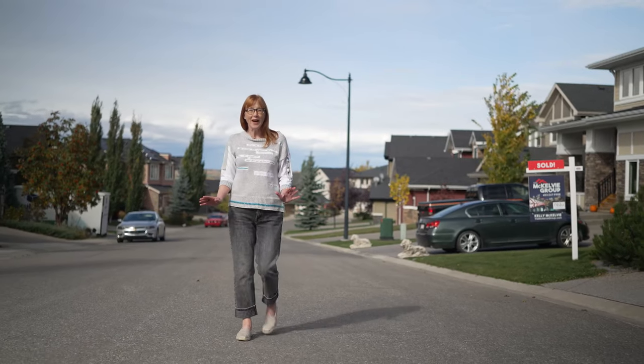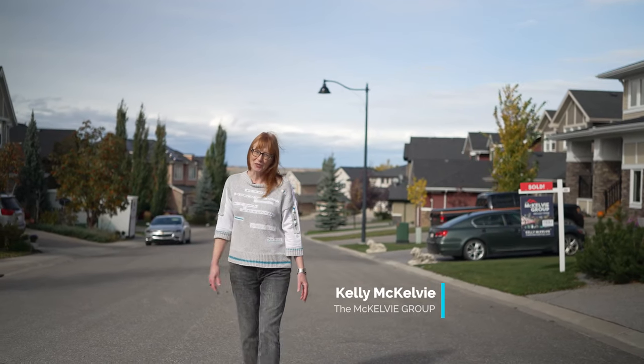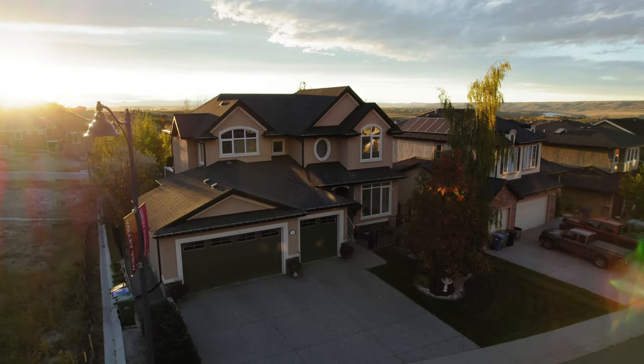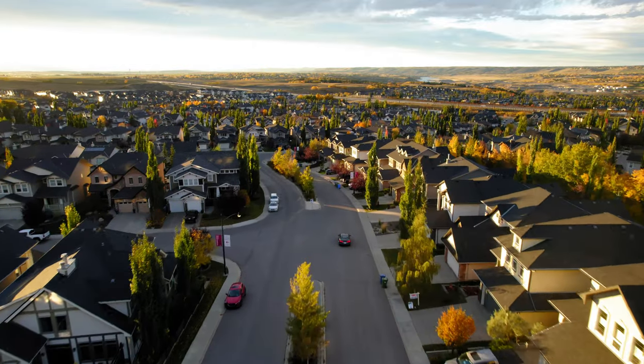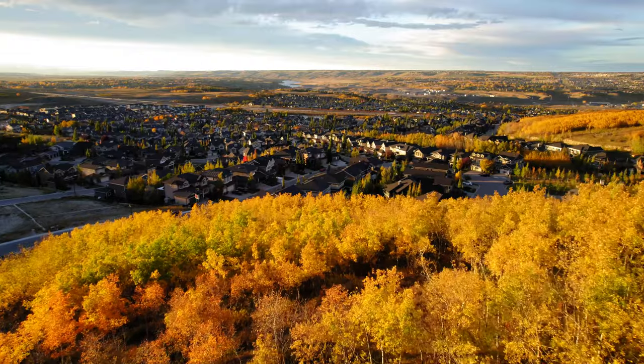If you've been looking for a home in a quiet community that's close to COP and the mountains, you're going to want to join us today on our tour of our newest listing at 35 Crestridge Heights Southwest. Crestmont might be one of Calgary's best-kept secrets. It's tucked in the hillside just west of COP and it's the city's last stop before you reach Springbank, Canmore and Banff, so it is perfect for the active family who loves outdoor activities.